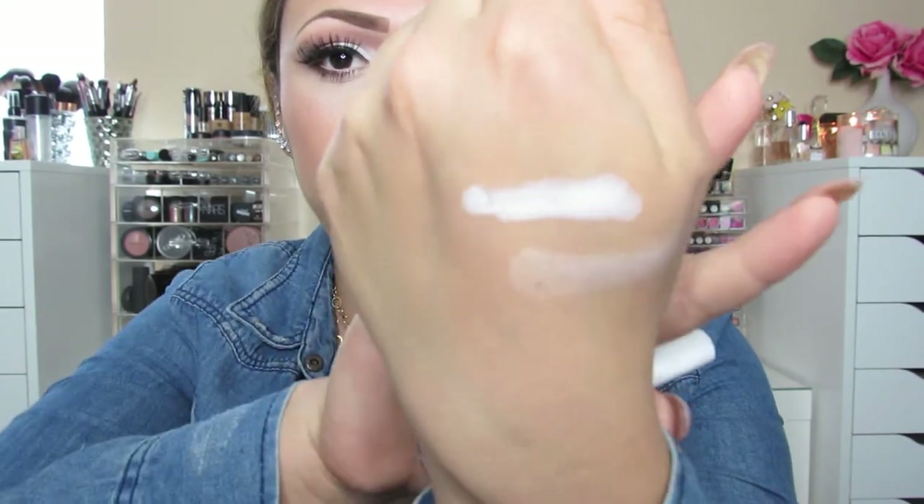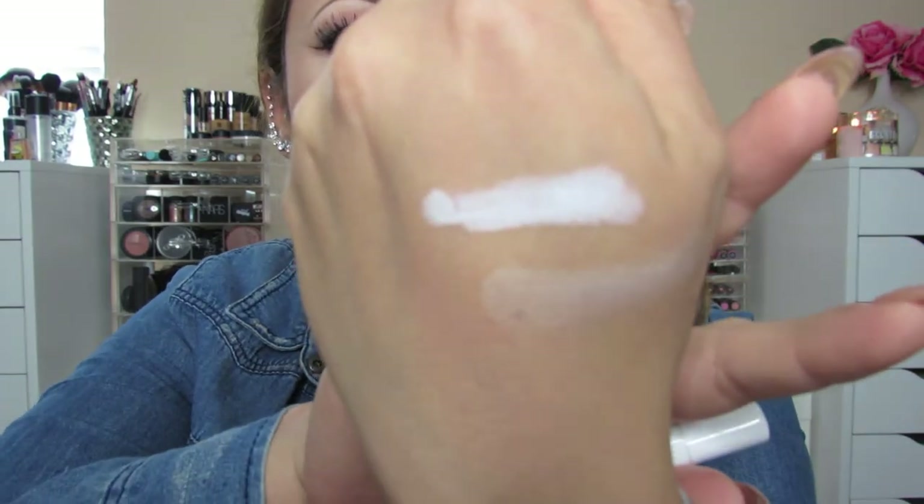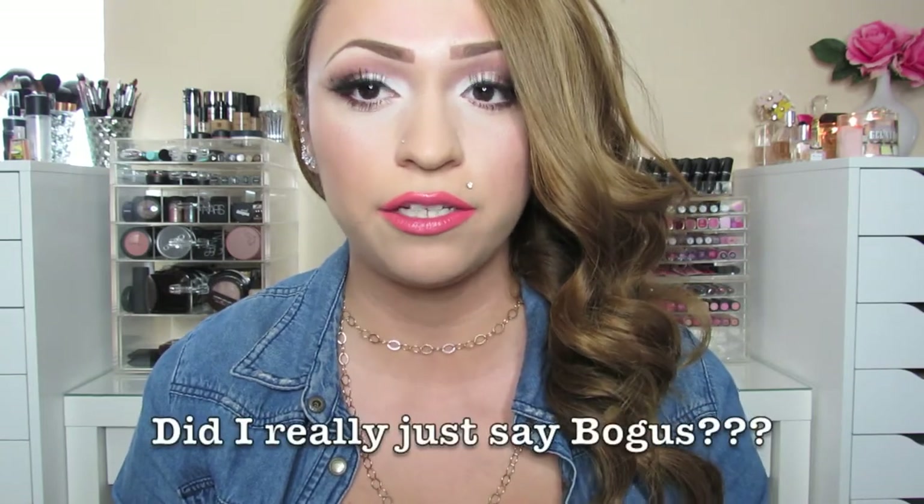My next favorite product is the NYX Jumbo Pencil in Milk. I know that this has been very popular on YouTube over the past couple of years. For a long time I always thought it was kind of a bogus product and I didn't think there was anything too special about it, but I've recently been using it a lot as a base for my lid color and I really do enjoy it because it really does pull the color out and make it pop a lot better. It helps the pigmentation — it's just a really great product.